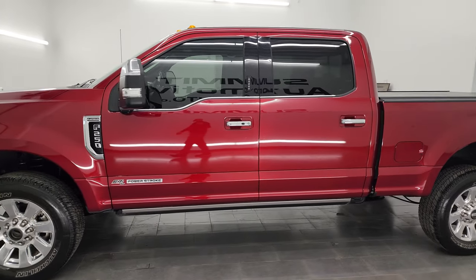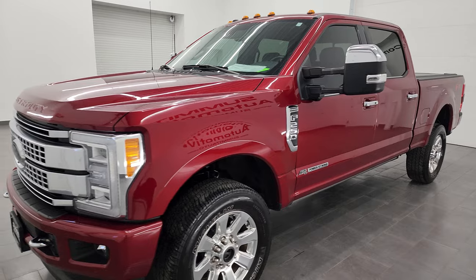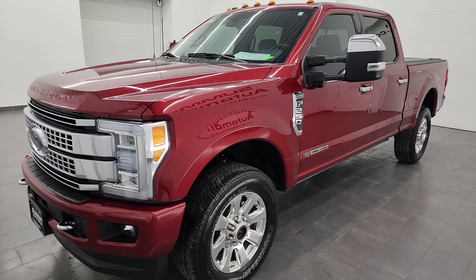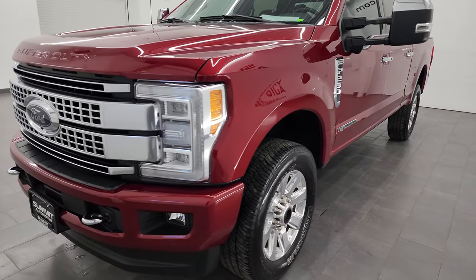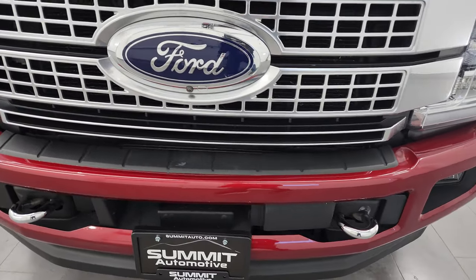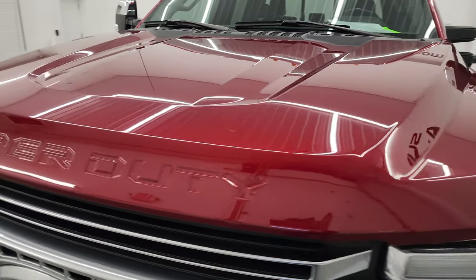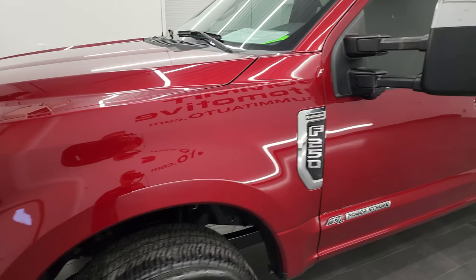This 2018 Ford F-250 has the 6.7 liter Powerstroke diesel engine, paired up with the 6-speed automatic transmission. This truck has been fully safetyed and inspected by our service shop, has a fresh oil and filter change. All the fluids have been checked and topped off and it is 100% ready to go. I'm going to go all the way around in this video, inside, underneath, start it up and take a look under the hood to give you the most accurate representation of the truck possible.